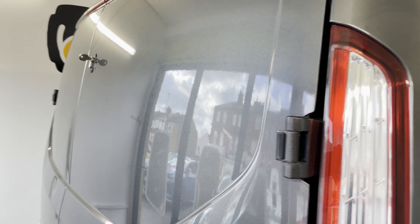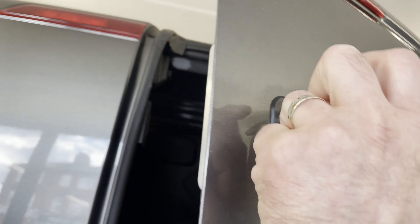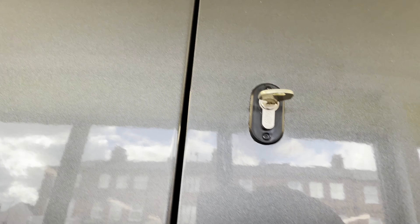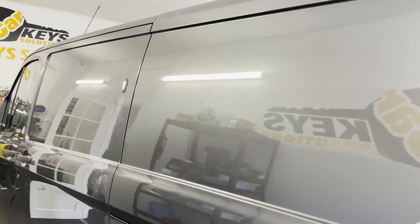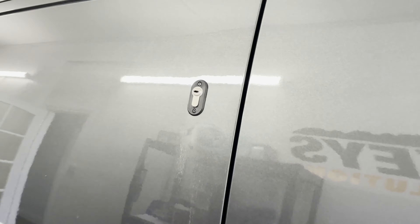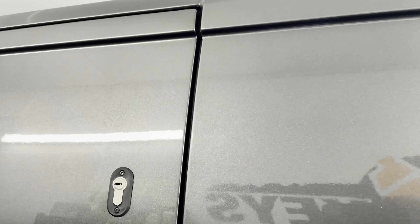Going back to the rear doors, we've installed hook locks — one of the most secure types of locks — that will prevent any unauthorized access to the doors, even by forcing them. We've also installed one on a side door in an up position, preventing the door from being opened by pulling from the top.